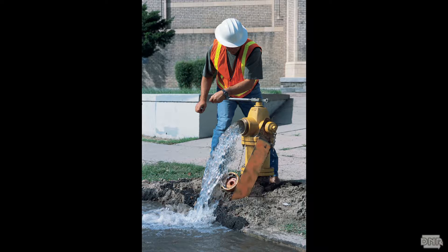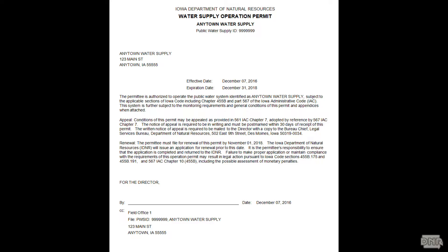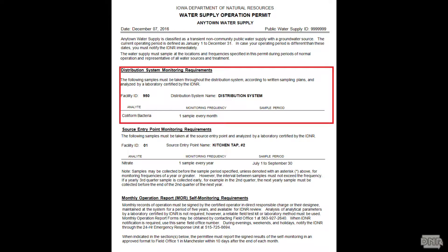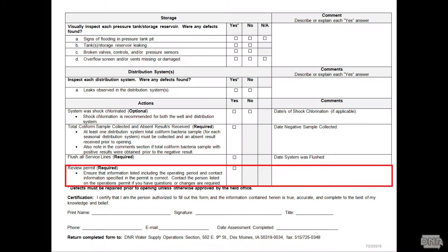We require you to flush all of your service lines. We want to get anything that's been sitting there over winter — or summer, depending on your season — flushed out of your system so you have fresh water flowing for the public to drink. You're also required to go over your permit before you open. The water supply operation permit has everything you need to know about your sampling: when your bacteria sample is due, when your season is, when your first nitrate sample is due that year. Go through it and check off that you've reviewed it.